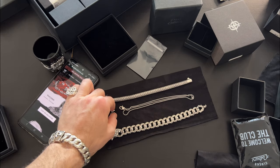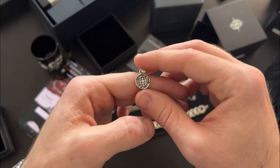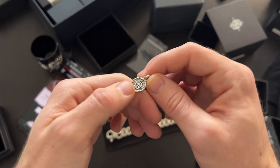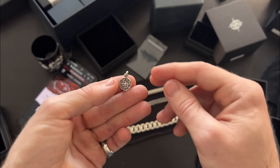Near it is the Dynastie pendant — here you can see the Clocks & Colors logo. I recommend using this pendant alongside other pendants from Clocks & Colors; it will look very nice.